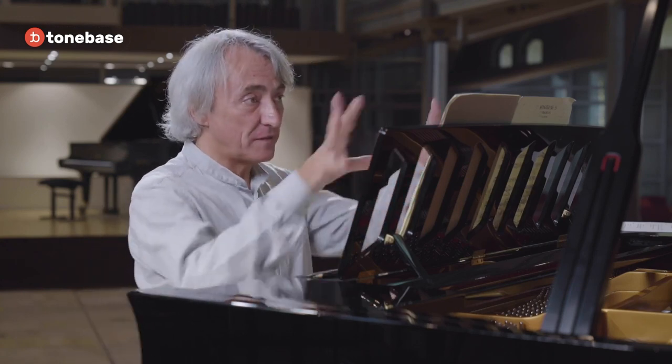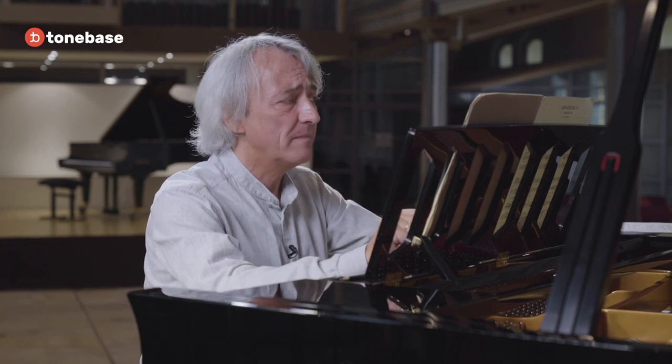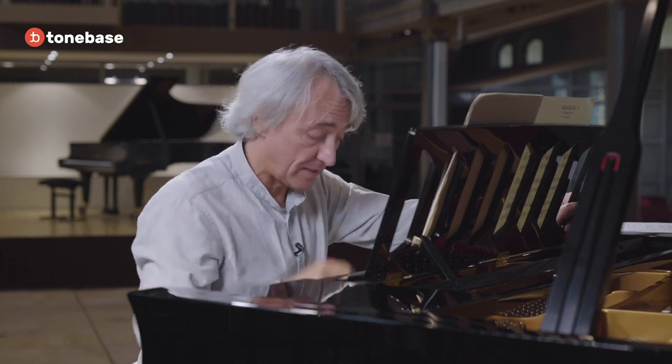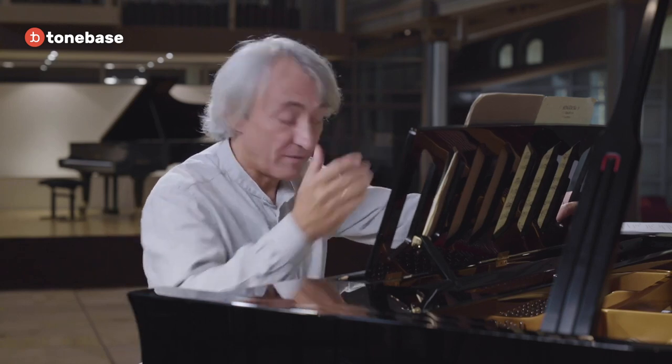Now let's concentrate on how this first movement is built. We can really consider Haydn the father of the sonata form. He uses most of the time two main ideas, but unlike what Beethoven will do later with two really contrasting themes in character, mood, and texture, most of the time the second idea Haydn presents uses elements already from the first one. In this particular case, if we play the right hand alone and connect all the right hand of the first phrase, it actually gives us the second theme.